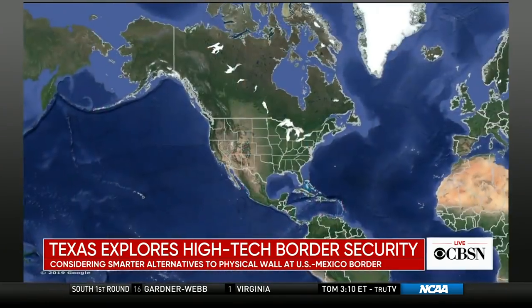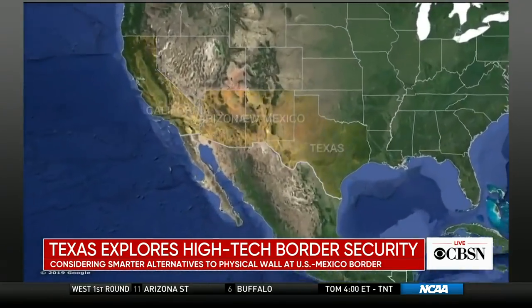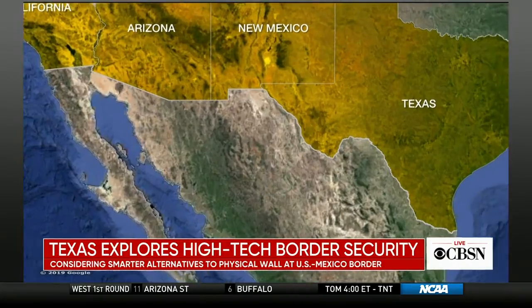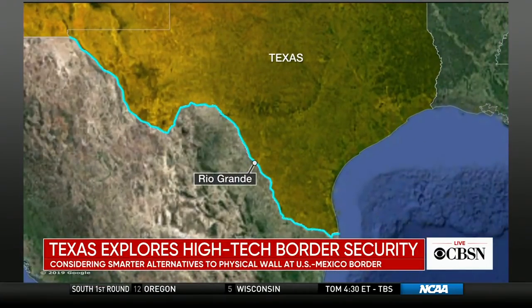I talked to people up and down the border. Texas — the border is 1,200 miles. And a lot of people said they'd prefer surveillance, technology, any kind of other virtual technology rather than a permanent wall.